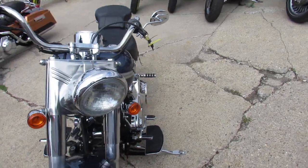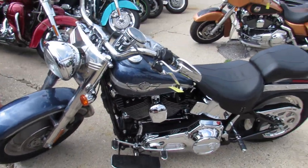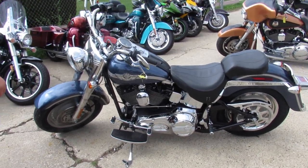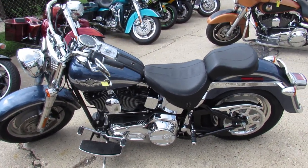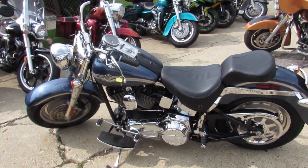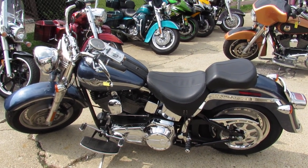100th Anniversary Edition, Vance and Hines drag pipes, tons of chrome. You can buy this one with confidence, guys. 2003 Fat Boy Anniversary, 2,583 miles at approvalpowersports.com. We got guaranteed financing, leasing programs, and we assist with shipping nationwide. Give us a call today and you can ride today.